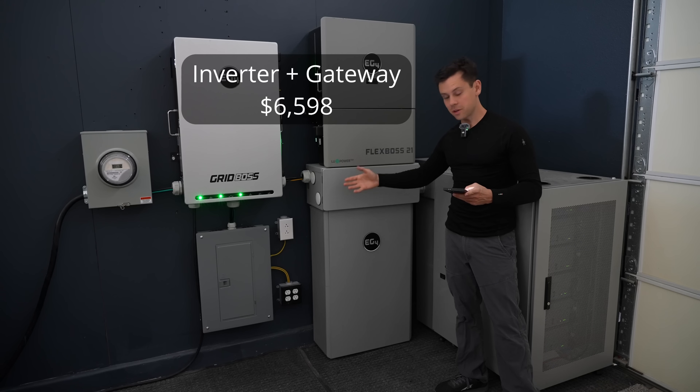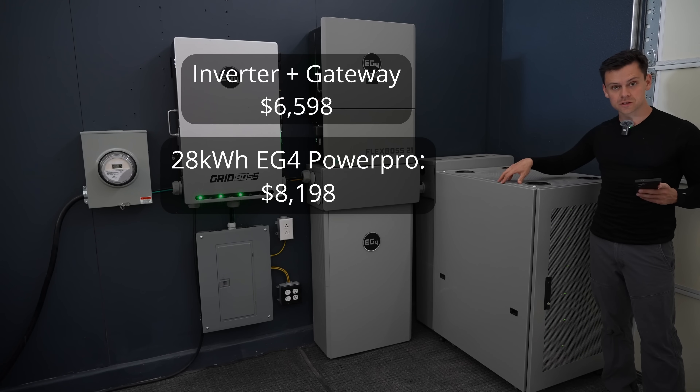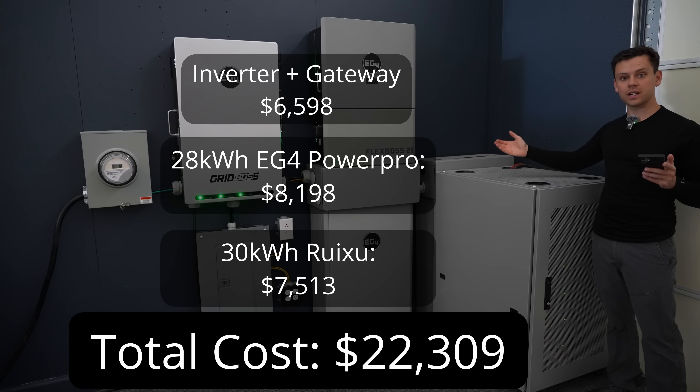For half the batteries we have two PowerPro batteries. These are outdoor rated and they're $4,099 each. Then over here we have a stack of server rack batteries — this is 30 kilowatt hours and it's $7,513. So for everything you see right here it's $22,309.